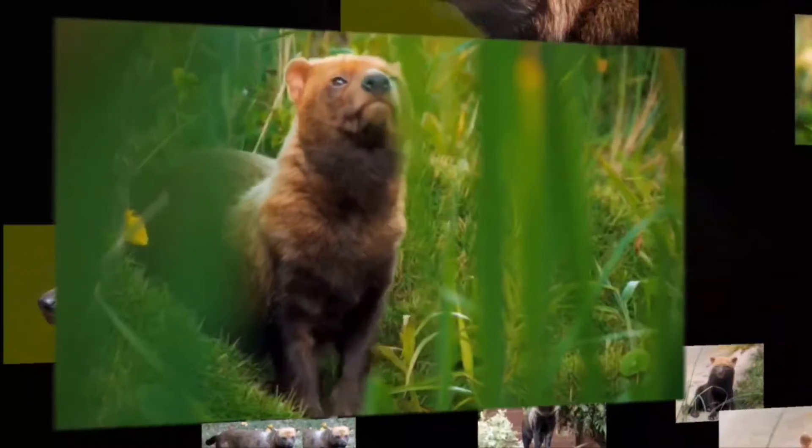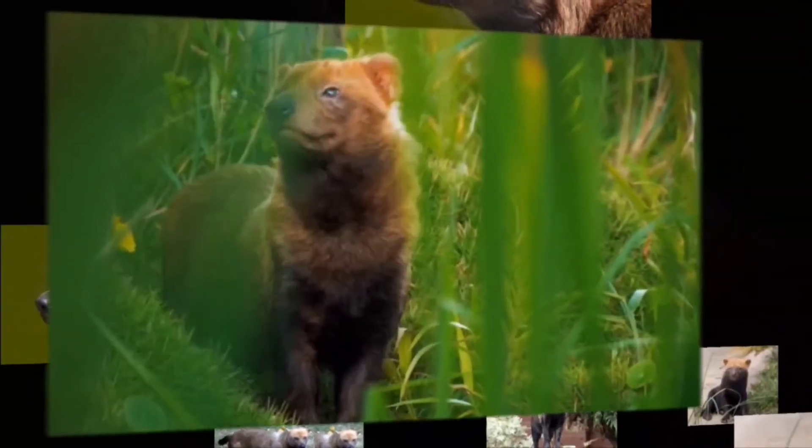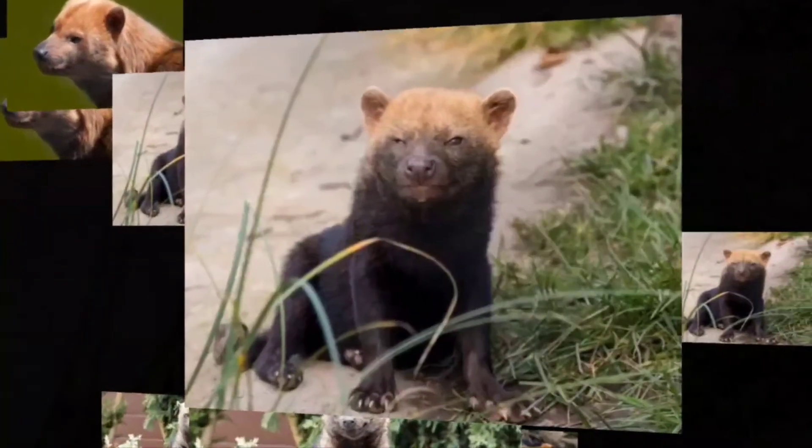These Central and South American natives can be up to two and a half feet long and weigh 15 pounds, also living up to 10 years old.